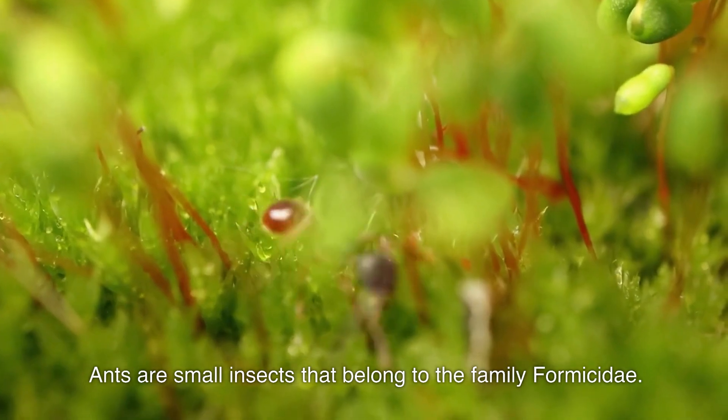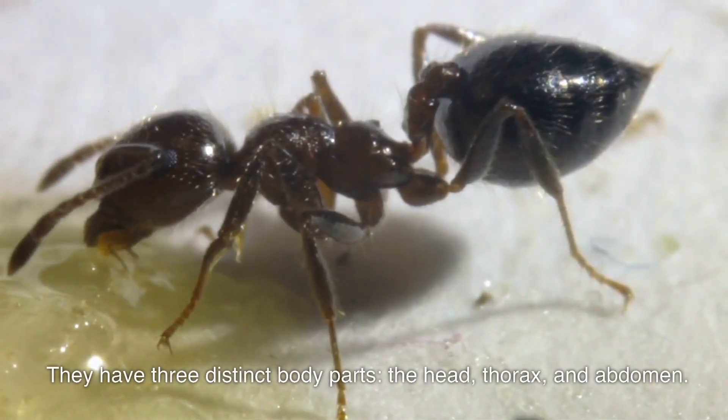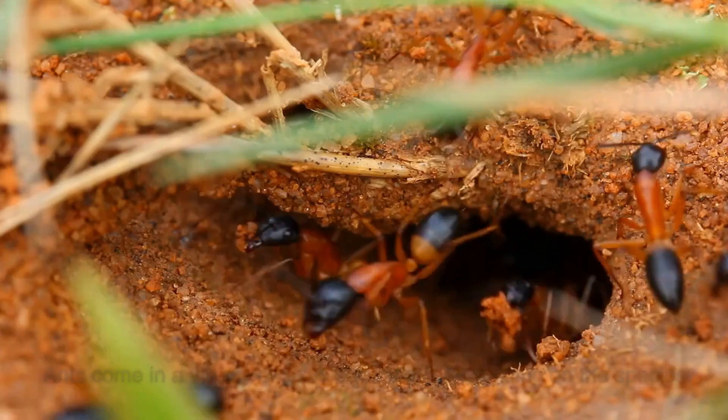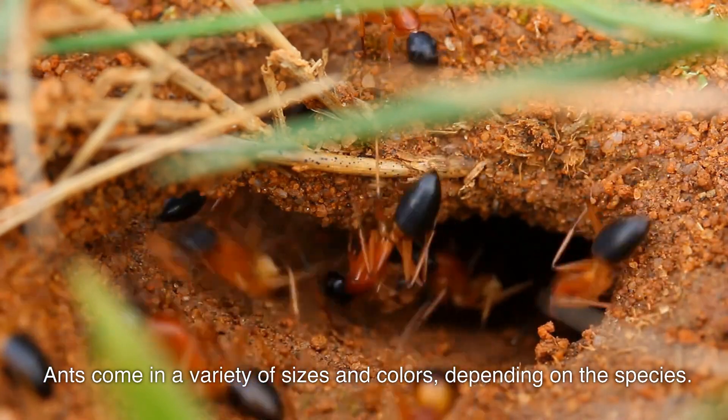Ants are small insects that belong to the family Formicidae. They have three distinct body parts: the head, thorax, and abdomen. Ants have six legs, two antennae, and strong jaws called mandibles. Ants come in a variety of sizes and colors, depending on the species.